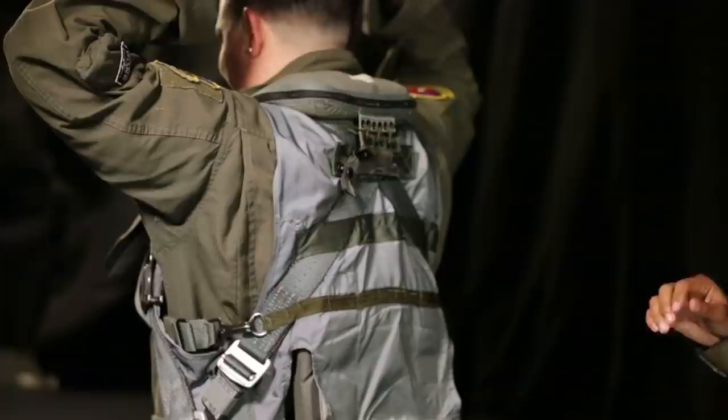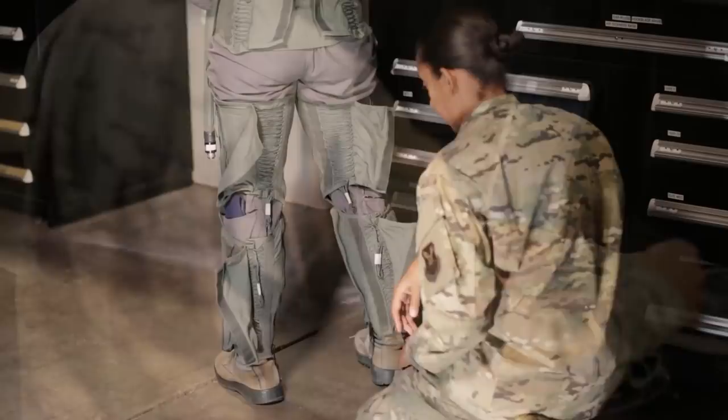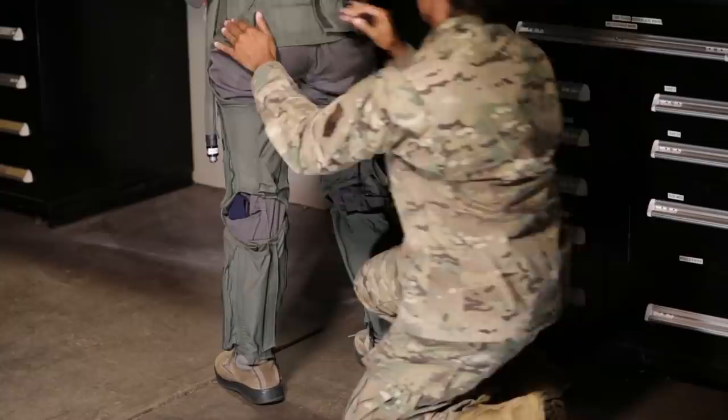Work with your AFE shop to ensure a properly fitting G-Suit. Take the time to refit as needed in addition to the mandatory 120-day fit check. There are multiple modifications that your AFE technician can make, including shortening the bladder over your stomach. They can also modify the legs to ensure a snug fit. Not having a properly fitted G-Suit could lead to G-induced loss of consciousness.